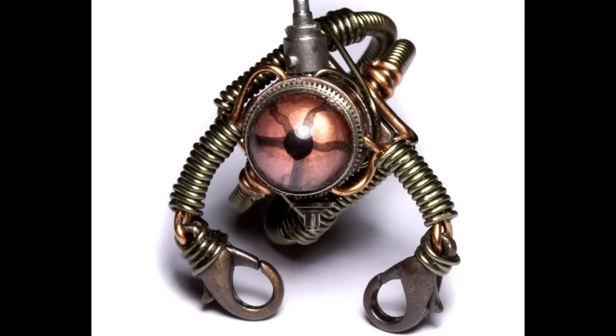SCP-753 possesses two pincer-like limbs protruding from its main circular body, which it uses to slowly move itself across the ground. This is likely due to SCP-753's locomotive functions having been damaged at an unknown point in its history.